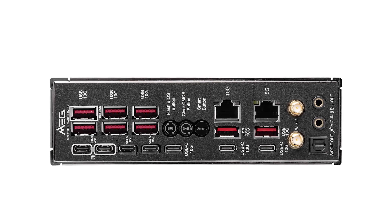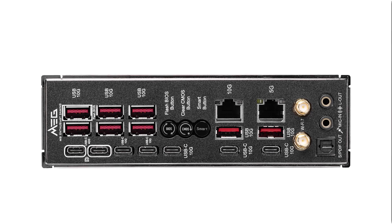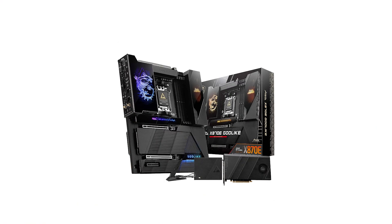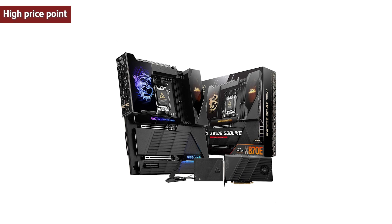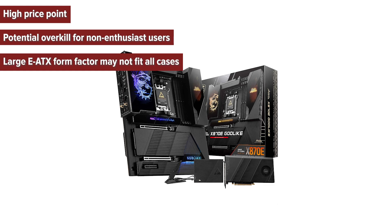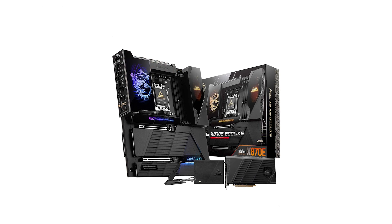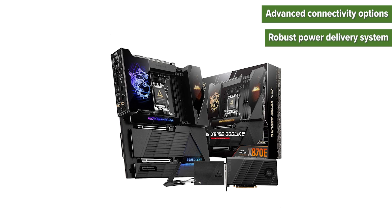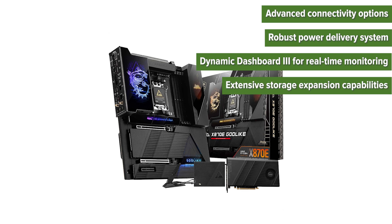For the latest offers and more detailed information, check out the Amazon link in the description. Key cons include the high price point, potential overkill for non-enthusiast users, and the large e-ATX form factor that may not fit all cases. Pros include advanced connectivity options, a robust power delivery system, Dynamic Dashboard 3 for real-time monitoring, and extensive storage expansion capabilities.